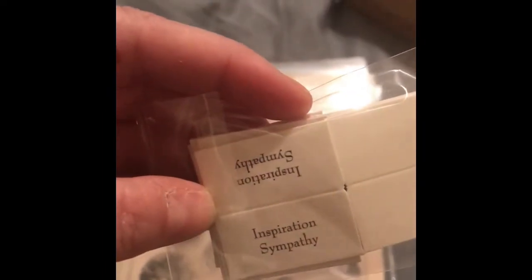Then it came with this little package, and in here it's like inspiration, sympathy, happy birthday, and different ones. You put them on the tabbies here so you can flip right to the page you need.